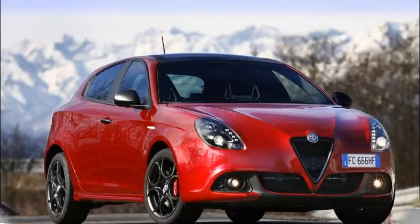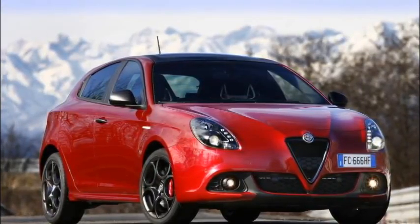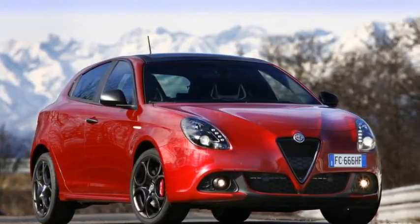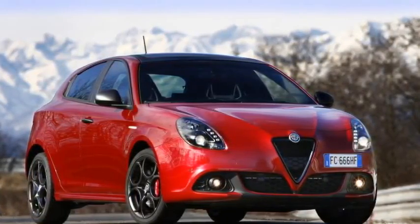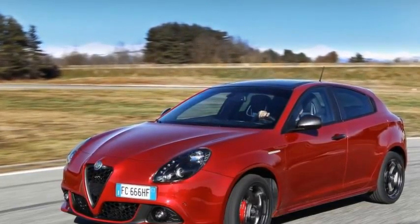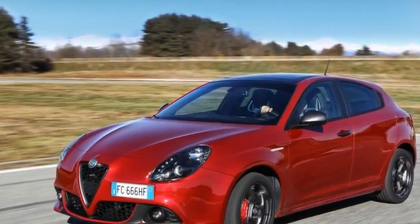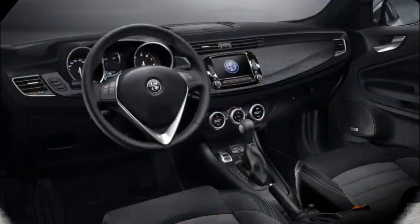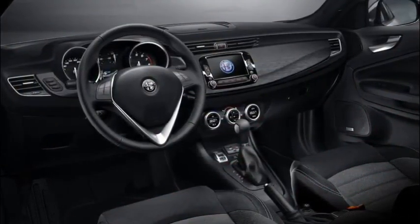There are also new seats and gently revised finishes inside. If you're piqued by the sporty-looking Italian test car pictured, it's worth noting that its spec approximates the UK Speciali trim, which can be paired with mid-range Giulietta engines such as the 168bhp 1.4 MultiAir, but not the 1.6 diesel.